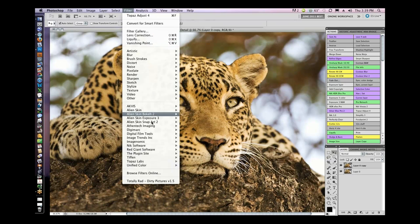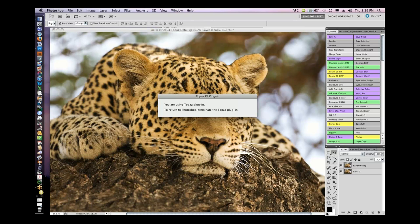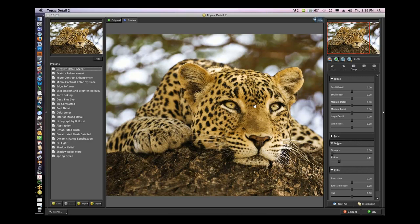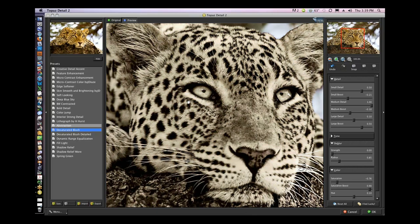So I'm going to flatten it — I'm going to pretend this wasn't even there. This image doesn't need that much. This is my pet leopard — he lives with me. Just kidding, this is in Africa. It's already pretty sharp — I shot this with a 500mm lens. I'm going to zoom in and look at his eyes. I'm going to hit Reset All. They have all these different little presets here also — wow, they've got a black and white one. Let me hit 'desaturate blush' — that is pretty cool; never used that one.